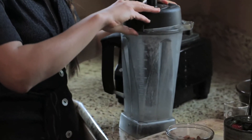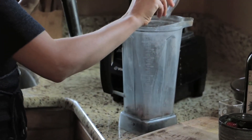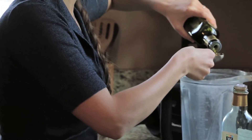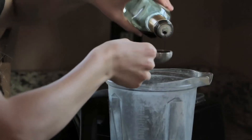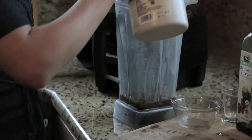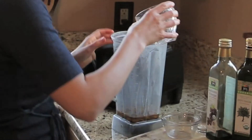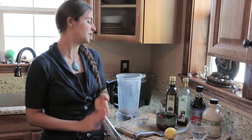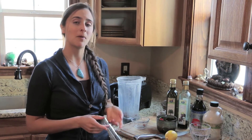This recipe is really simple. We're just going to pour the almonds into the blender. Then we're going to be using olive oil, balsamic vinegar, maple syrup, freshly squeezed lemon juice, and also water. And if you like garlic, you can make a version of this recipe using a small garlic clove.